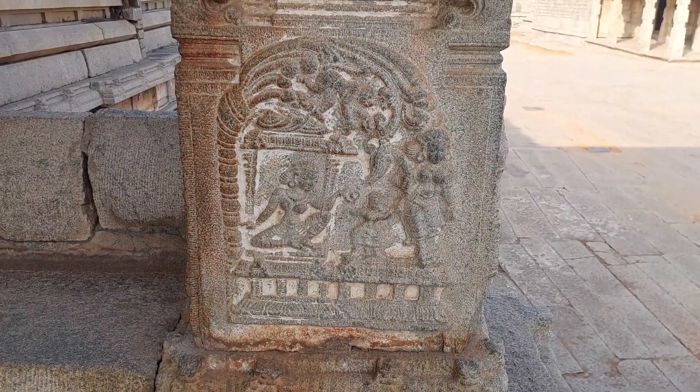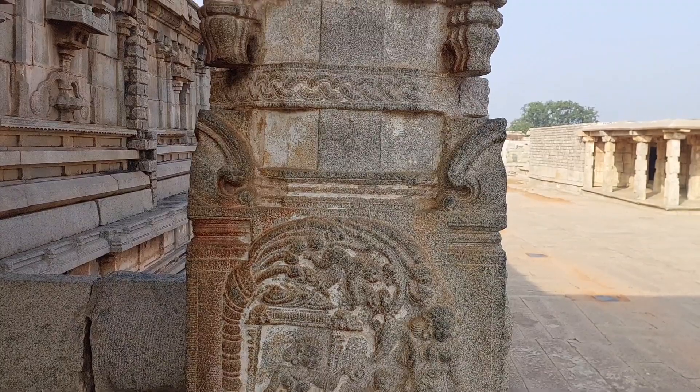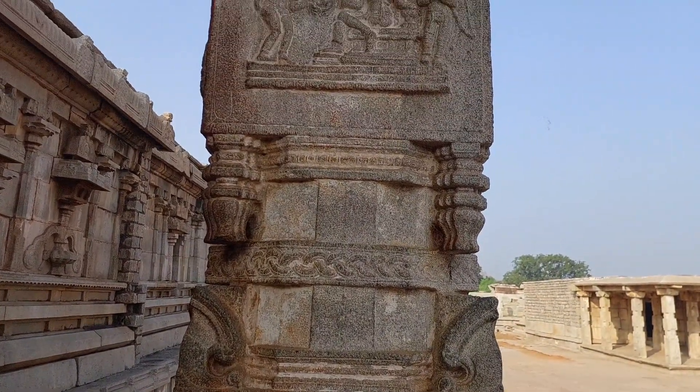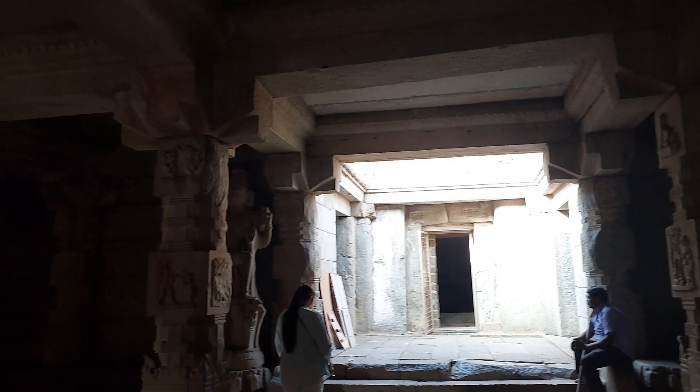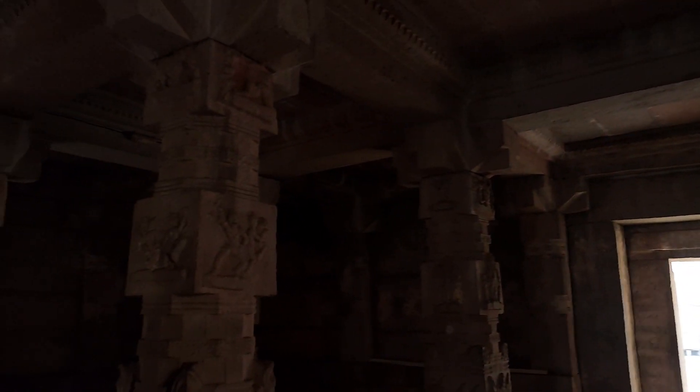The renowned Vitthala Temple dates back to the 15th century. It was built during the reign of King Devarai II, one of the rulers of the Vijayanagara Empire. Several portions of the temple were expanded and enhanced during the reign of Krishnadevaraya, the most famous ruler of the Vijayanagara dynasty. He played a significant role in giving the monument its present form.